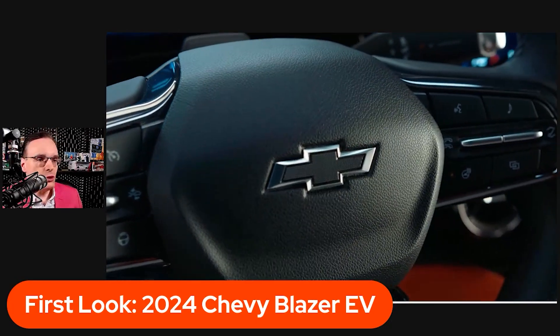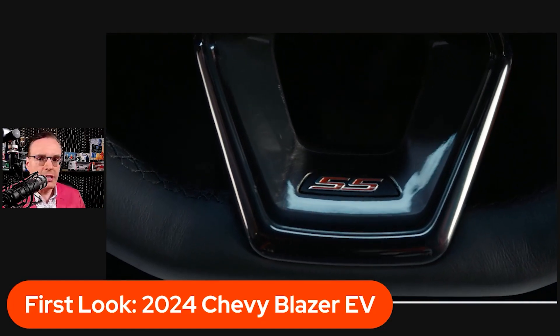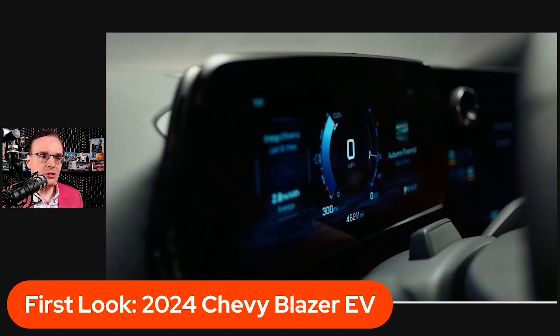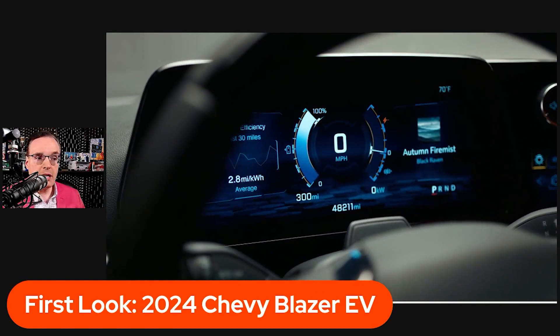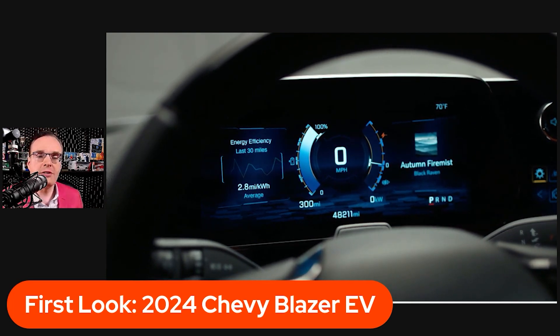That's a 17.7-inch infotainment screen in the center stack — absolutely beautiful looking, very high tech. All these electric cars today have screens everywhere. You see the beautiful digital instrument panel there, very customizable. It's interesting that it says 48,211 miles, so I'm assuming this is one of the test mules.